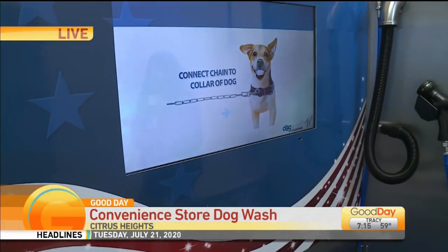Our dogs need spa days once in a while too. Give your pooch a pampering with the help of some convenient washing stations. Laurie Wallace is live in Citrus Heights with how it works, and apparently with a super fan.